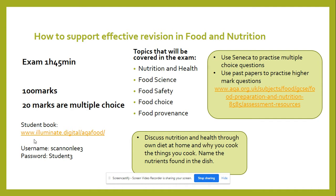For food choice, students must know the different variables of how people make choices, whether it's food marketing, whether it's ethical, religious reasons, cultural reasons, or whether it's personal reasons.